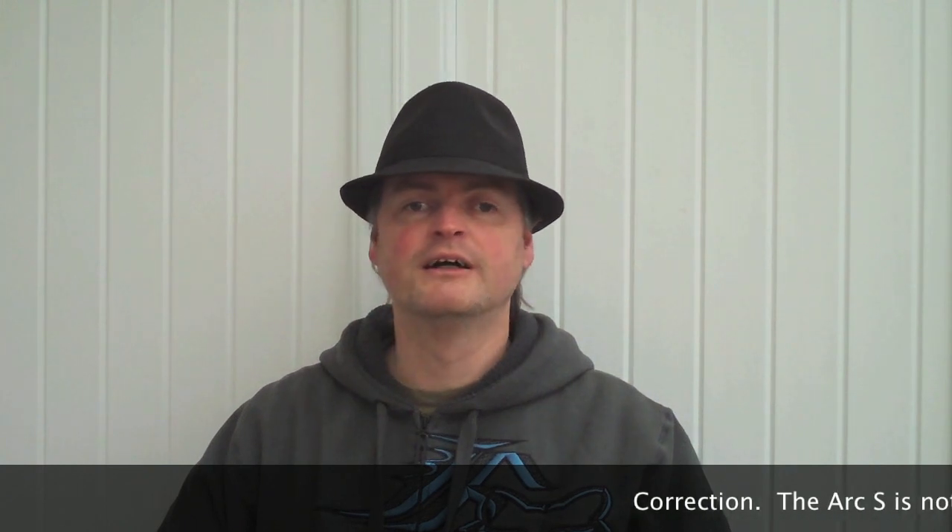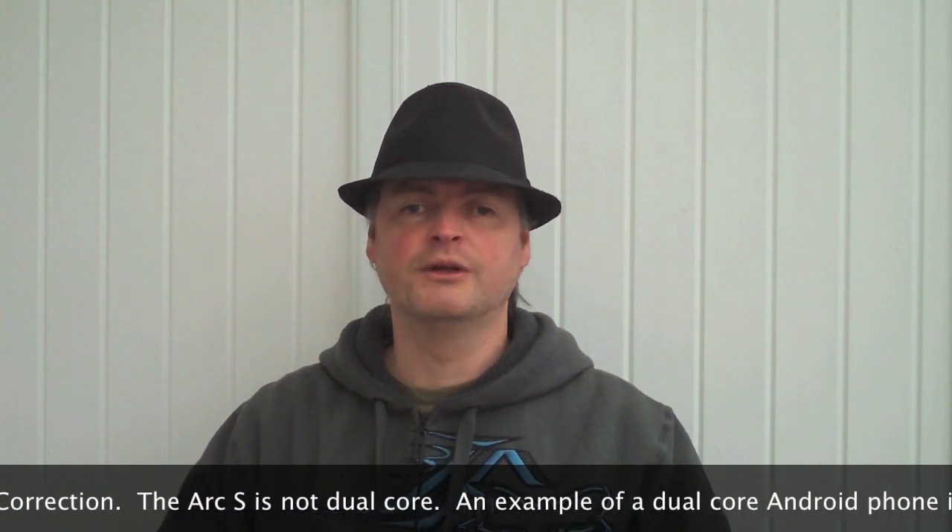So the question is, is it worth getting an Incredible S? Well, basically, it's whether you can get it for a good price. Some places are selling it for exactly the same price as a dual-core machine, such as the Sony Arc S or similar. In comparison with a dual-core machine, its lack of future-proofing will probably let it down and you're probably better off with a dual-core machine. But if you could find it at a good price, maybe around the £200 area, then it's a really good, solid machine that you'll be very happy with.